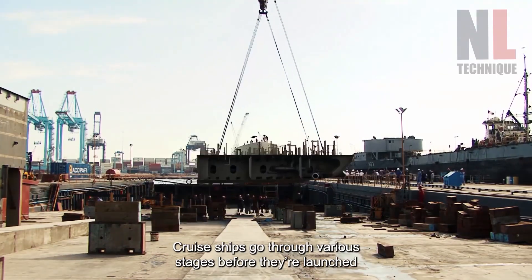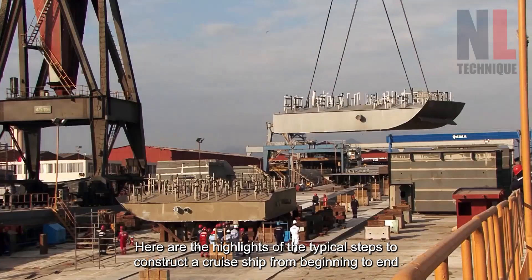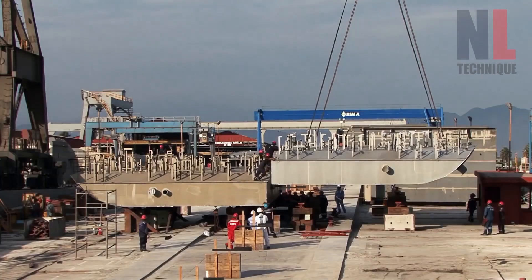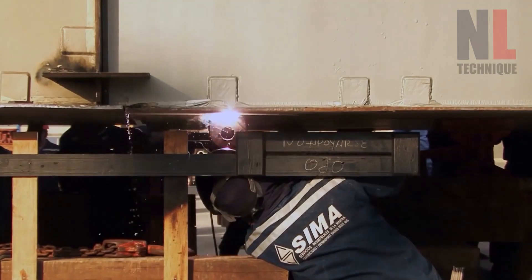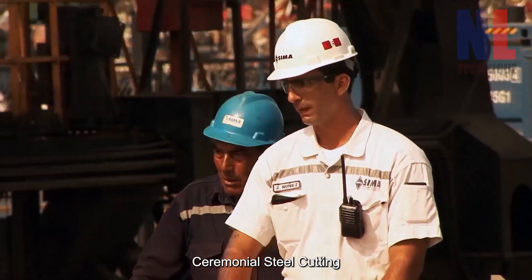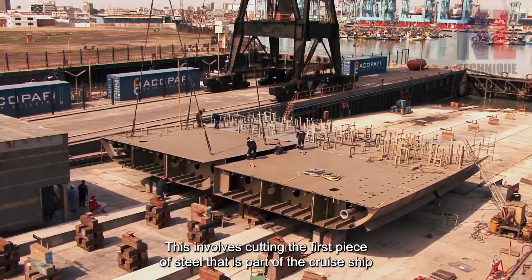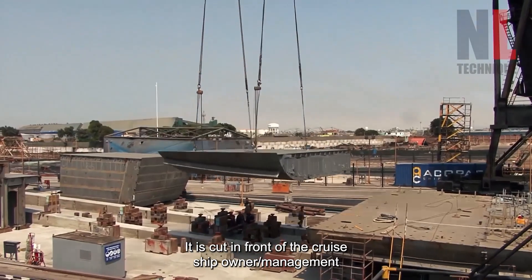Cruise ships go through various stages before they're launched. Here are the highlights of the typical steps to construct a cruise ship from beginning to end. The first stage is ceremonial steel cutting, which involves cutting the first piece of steel that is part of the cruise ship. It is cut in front of the cruise ship owner and management.